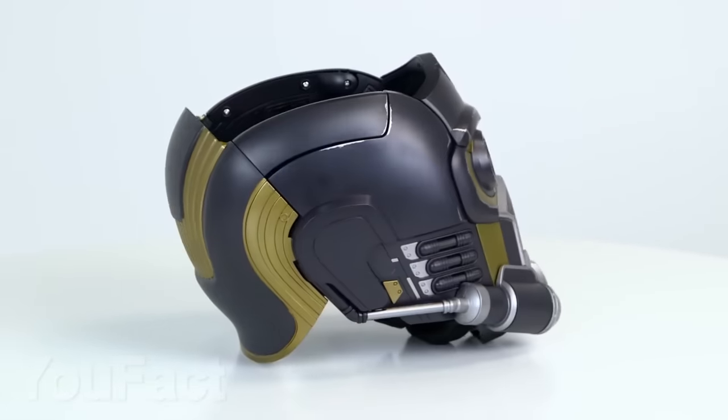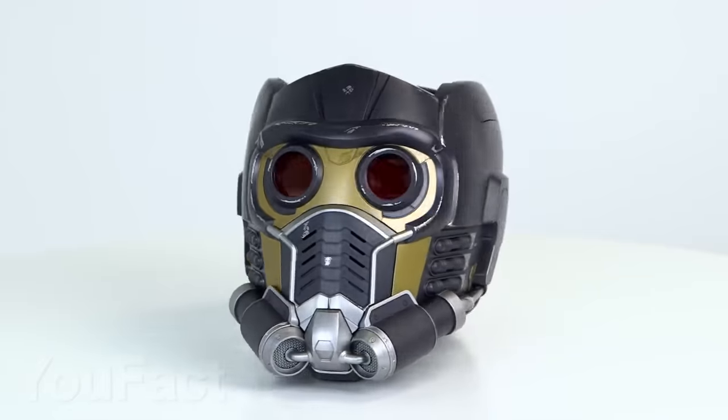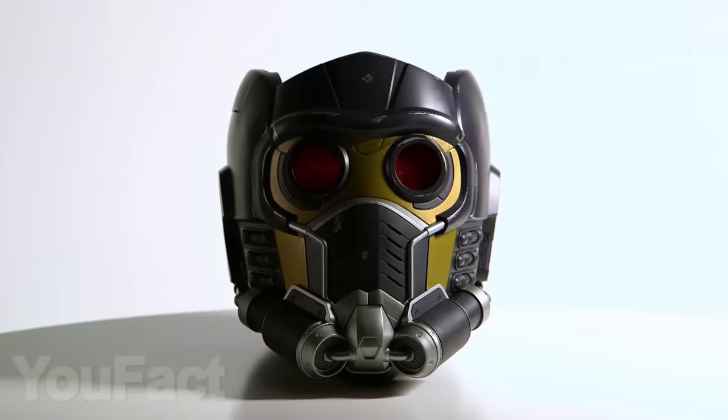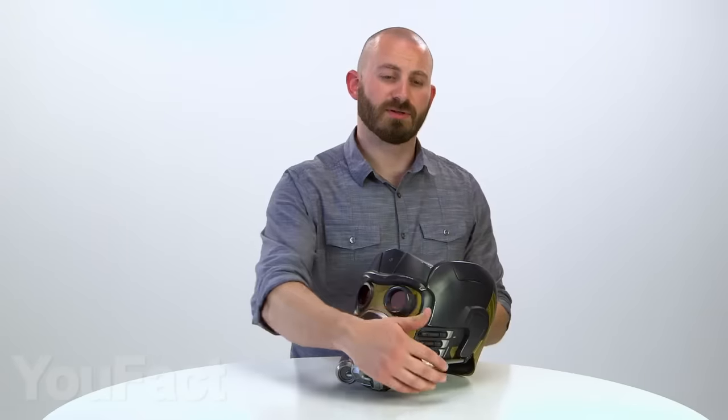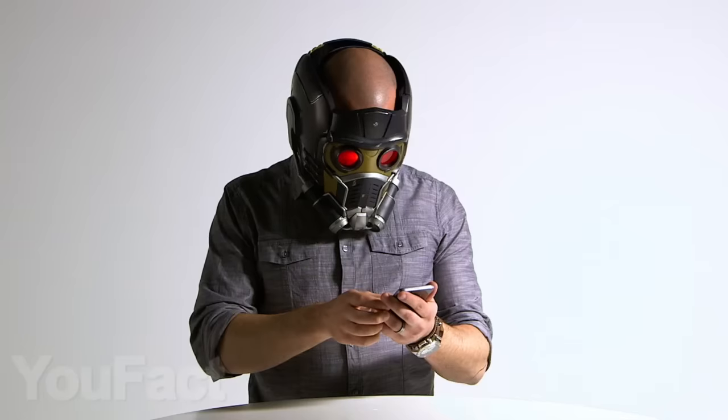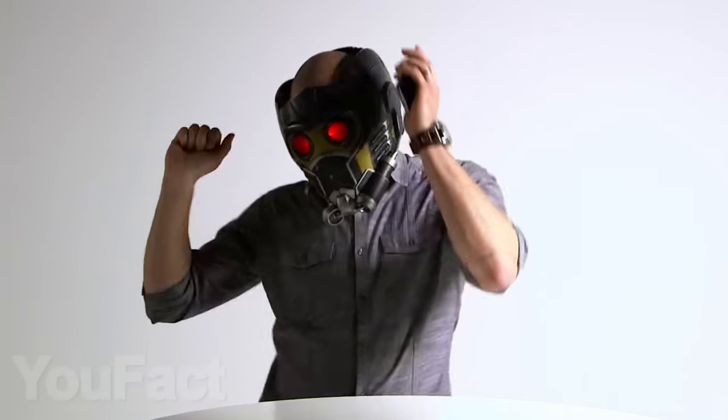Star-Lord's mask lets you look like one of the most charismatic and fun heroes in Marvel. This helmet has LEDs in the eyes, can make various sounds from the movies, and is easy to secure on your head so it doesn't fall off while you do superhero stuff. Since Peter Quill is a huge fan of music, this helmet can also be used to play music like a Bluetooth speaker.